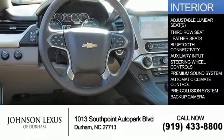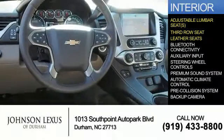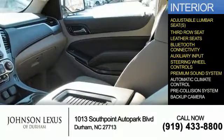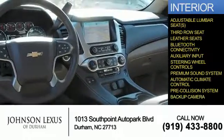Inside, you'll find adjustable lumbar seats, third-row seat, leather seats, Bluetooth connectivity, auxiliary input, steering wheel controls, a premium sound system, automatic climate control, pre-collision system, and a backup camera.